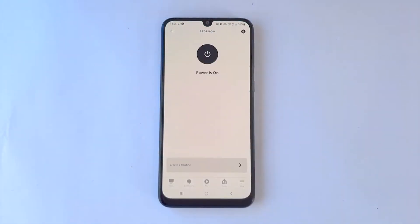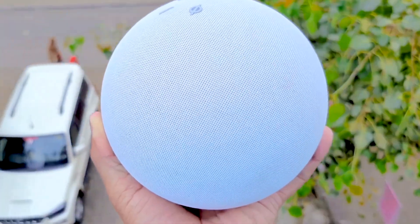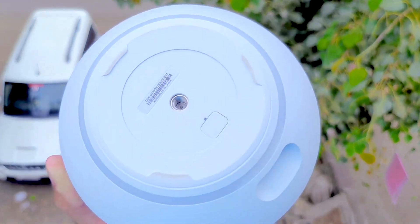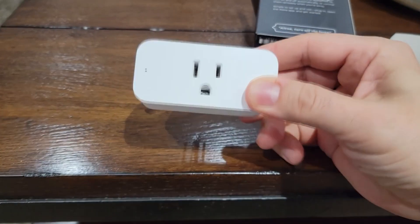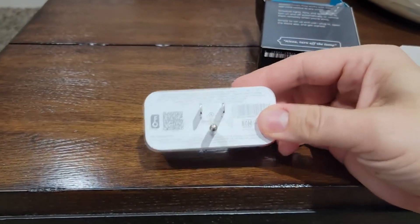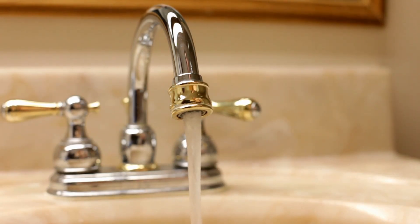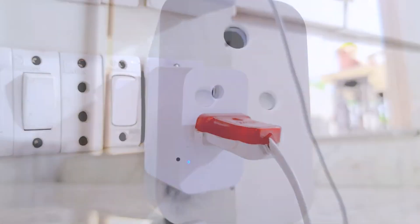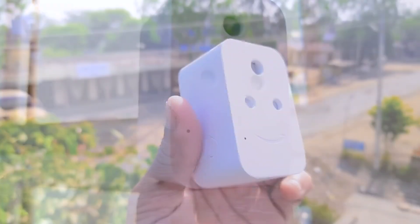Unlike the ConnectSense Smart Outlet 2, the plug is not compatible with Apple HomeKit, Google Assistant, or Siri voice commands, and it does not provide power usage reporting. Furthermore, it lacks IFTTT applet functionality that would have enabled it to work with other IFTTT-capable gadgets. However, you may use Alexa routines to have the plug triggered by motion sensor cameras connected to your Alexa smart home system.